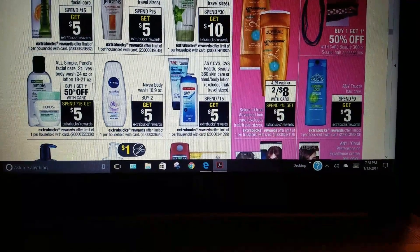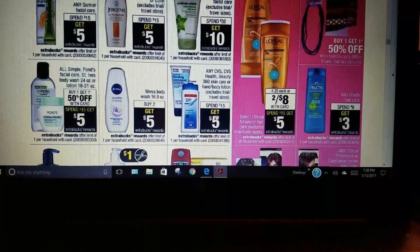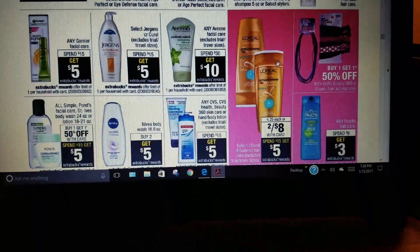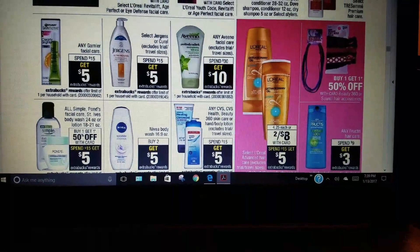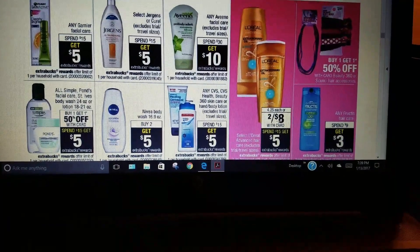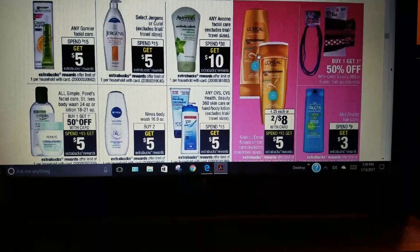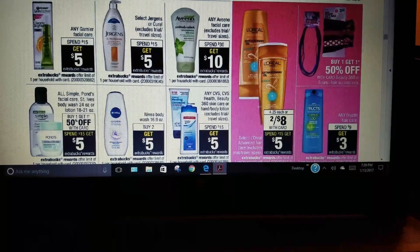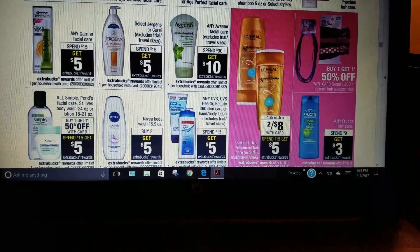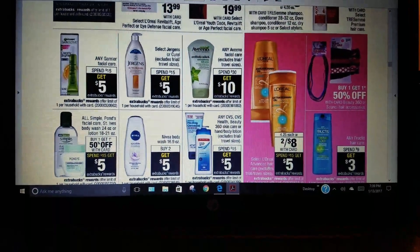CVS brand products: spend $15, get $5. L'Oreal again is 2 for $8, spend $15, get $5 ECB. If you still have those coupons for $4 off two, you can get four of these, hit the $15 limit at $16, get $5 back, and apply your coupons. If you have early activation coupons, that might be a good deal for you.